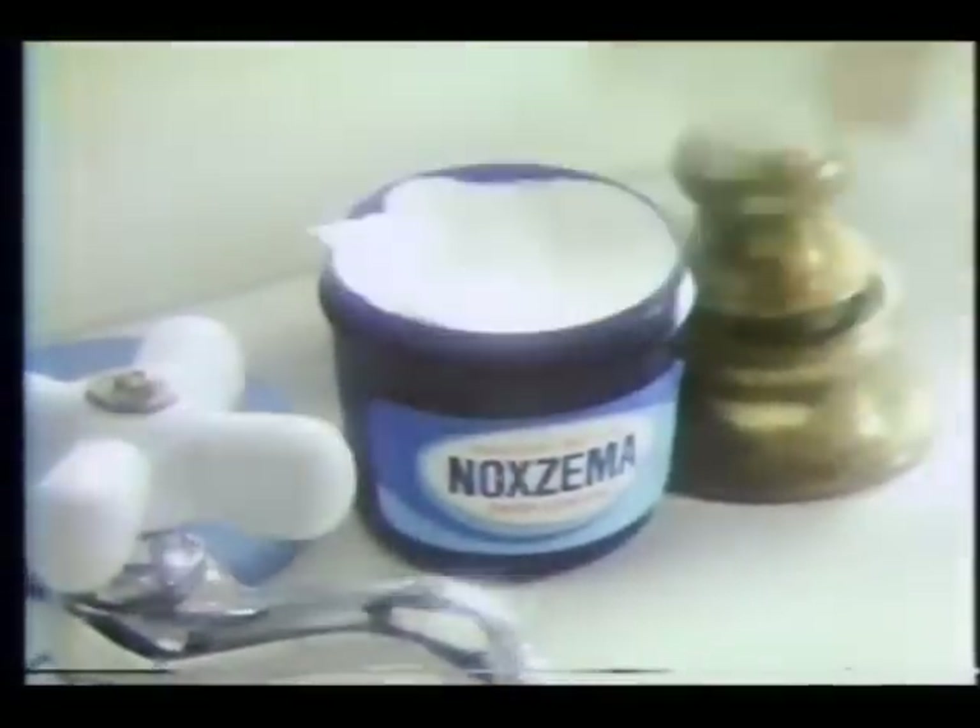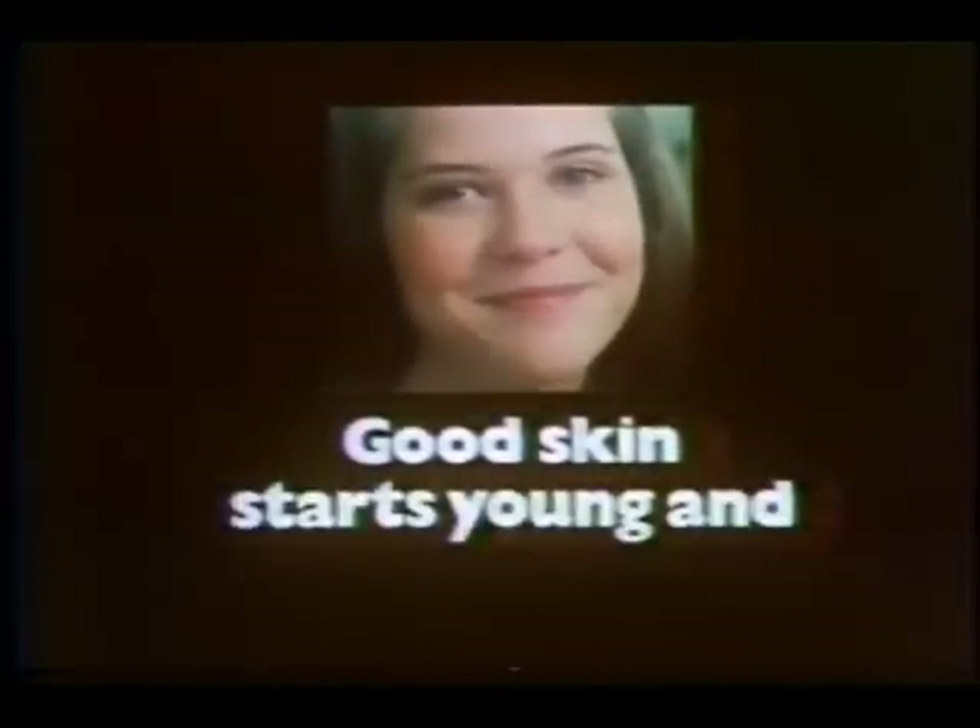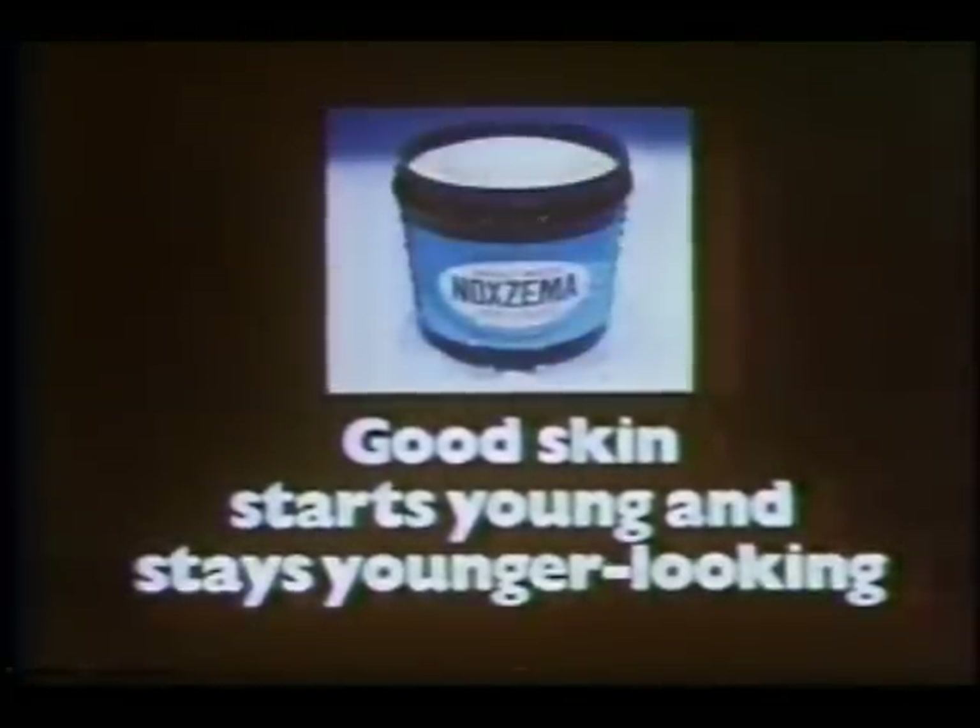People say I got my good skin from my mother. They're right, because it was my mom who told me about Noxzema. Good skin starts young, so I wash twice a day with greaseless medicated Noxzema skin cream. It gets rid of dirt and oil, cleans out clogged pores, softens and moisturizes. Mom swears by Noxzema. I'm glad I listened to her — this time. Good skin starts young and stays younger looking with Noxzema.